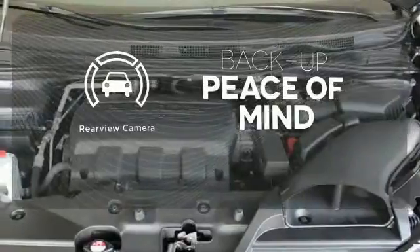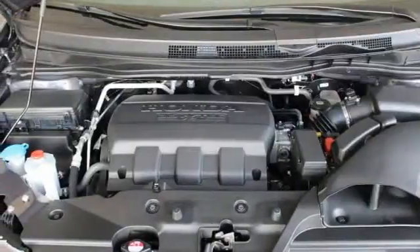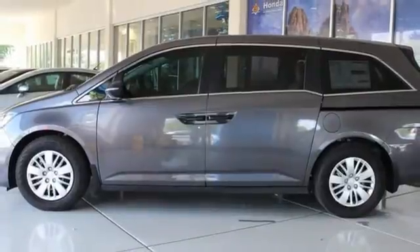Hindsight is 20-20 with a backup camera. This minivan is an ace up your sleeve. Take it for a test drive.